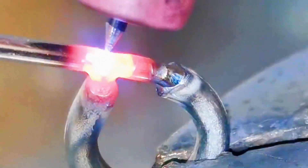Next, let's watch together the wonderful moment of the welder using the cold welding machine.